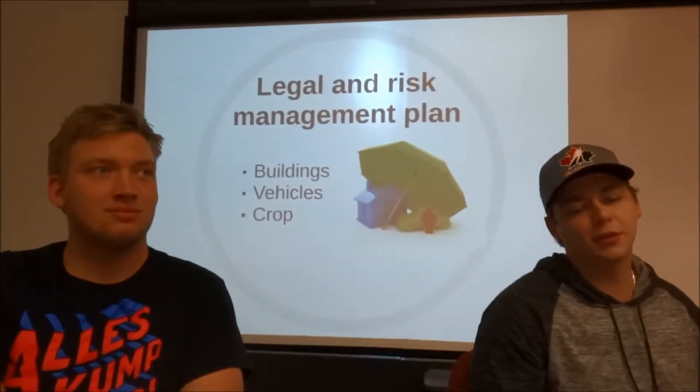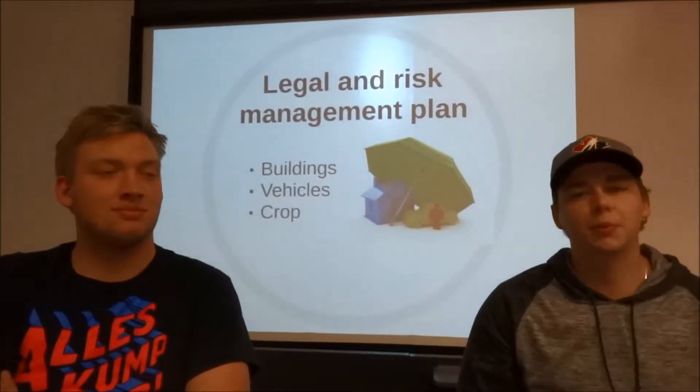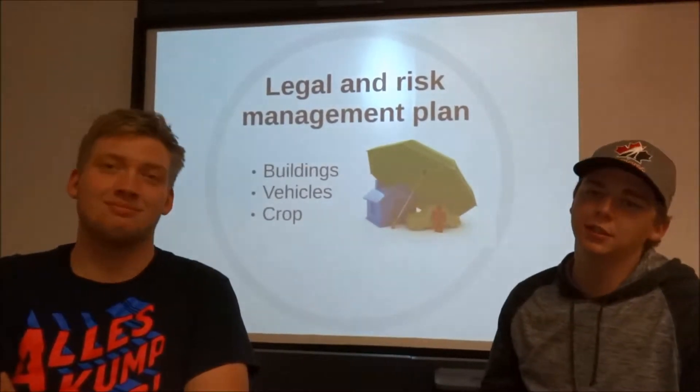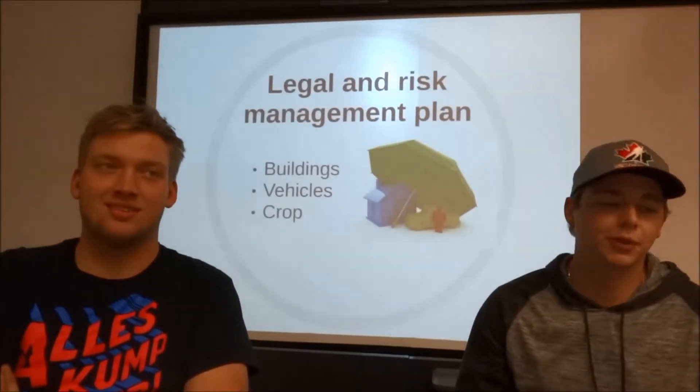At Blue Jay Farms we're going to start a corporation, which is pretty much just a group of people running as a single entity. We all have equal parts in the farm and just run different things.